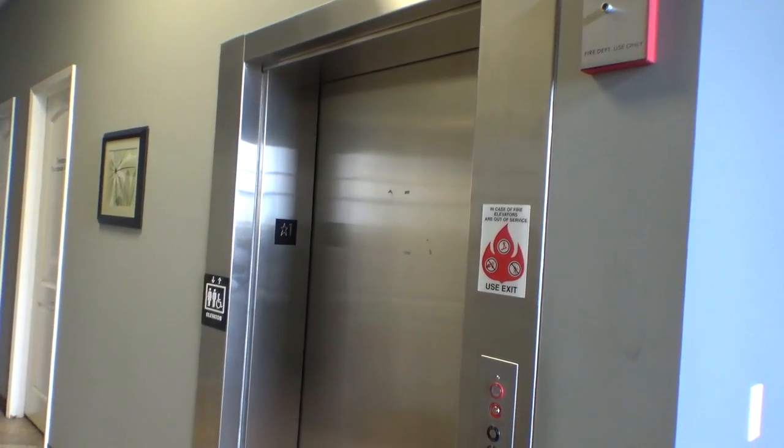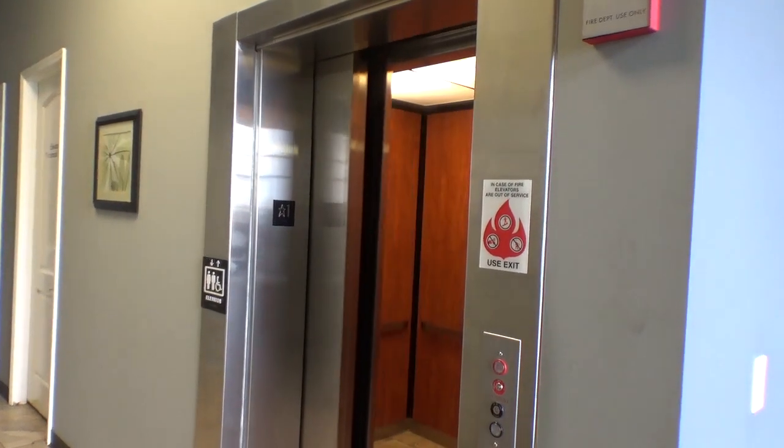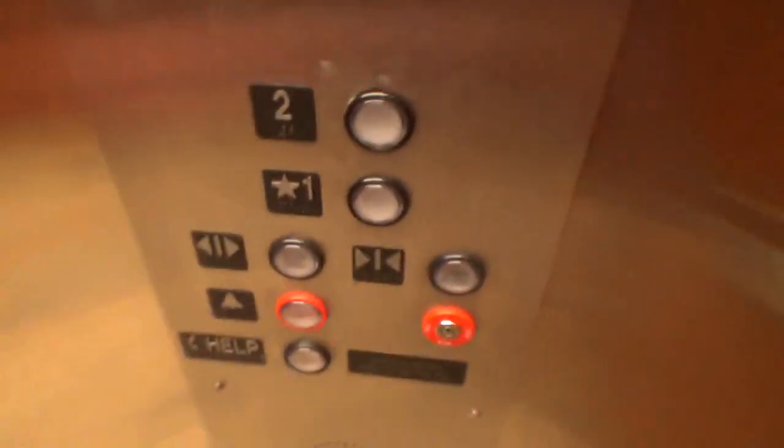And here it is. No, this is a Suburban elevator — so it's a Suburban with Innovation and Universal.